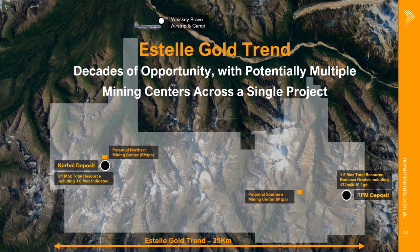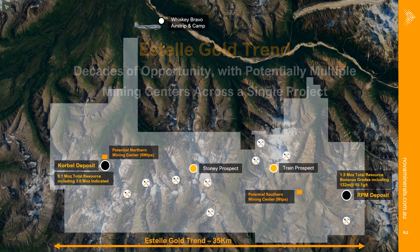Also in between, we have exploration success at the Train prospect in the south area near RPM, where another massive intrusive-related gold system seems to be developing, as well as the Stony prospect with polymetallic high-grade gold, high-grade silver, and high-grade copper, plus numerous other prospects — over 20 at various stages of advancement.